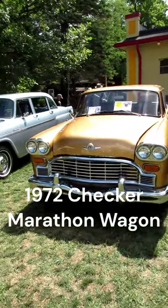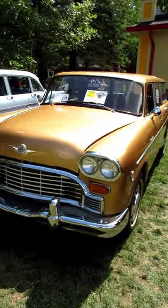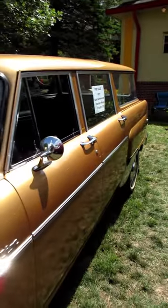We're at the Gilmore Car Museum today at the Red Barn Spectacular Car Show. And because this is the 100th anniversary of Checker Motors, they invited a whole bunch of Checker owners to come in today. But this time we're going to focus on a 1972 Gold Anniversary Marathon Wagon.